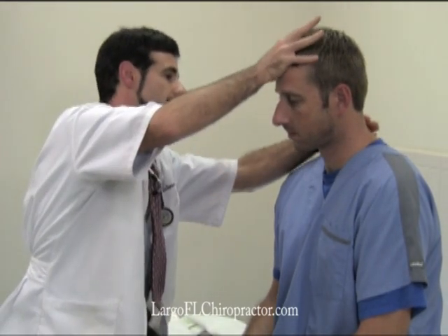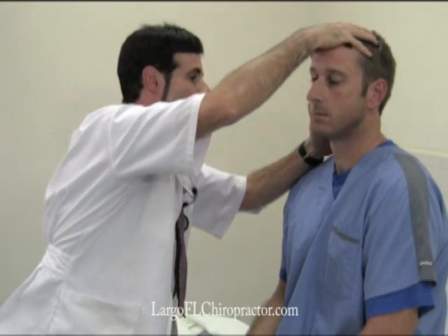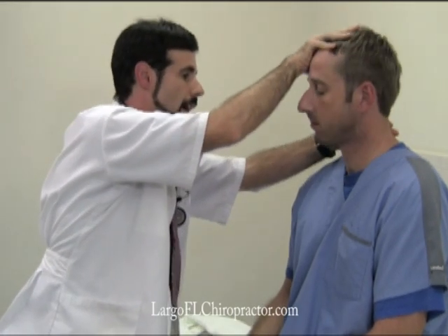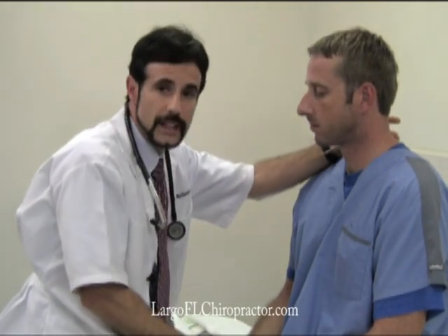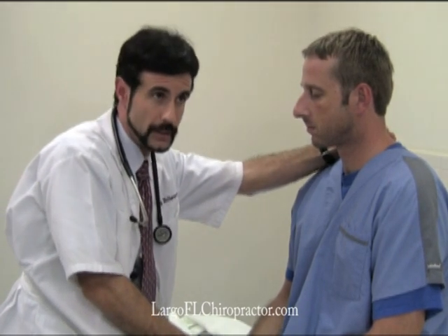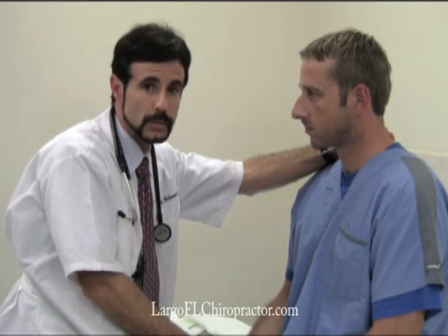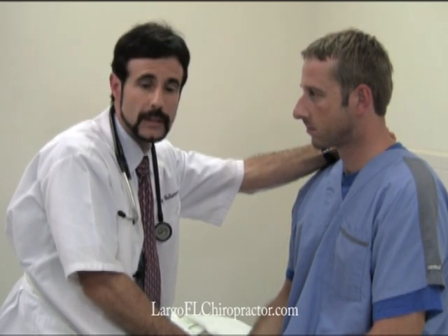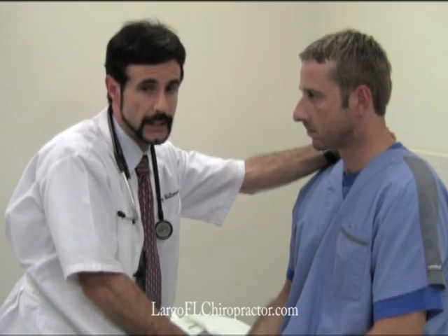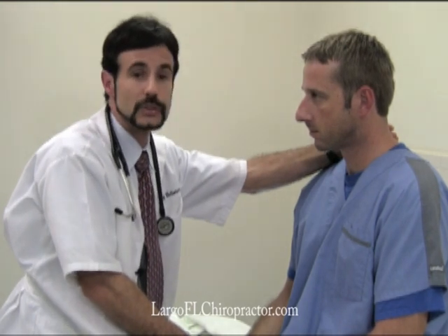Cervical compression testing is done in a variety of positions with normal degrees of motion and normal degrees of ranges of motion that the person should have. Compression testing is done in a variety of different ways, but it tells us whether the joints in the neck and or the nerve openings have enough room. When we have positive compression testing, it can indicate injury and or problems depending on the results that we find.